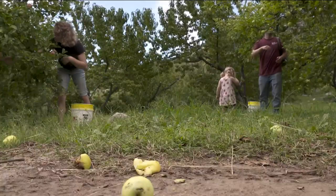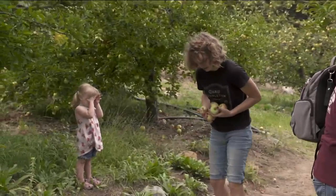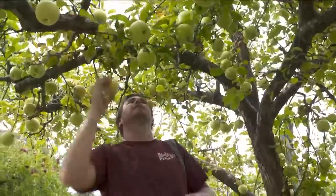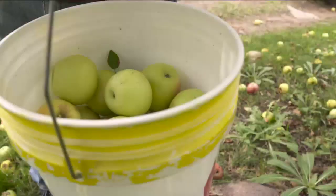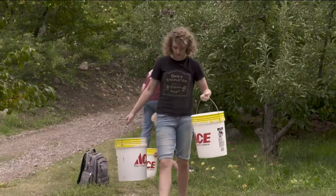Hannah Gardner grew up in Safford and has been coming to Angle Orchard to pick apples her entire life. It's a really great tradition. We love this mountain and the tradition of the orchard. It's a lot of really great memories, and we just love to keep it going. She now lives in Tucson but makes the two-plus-hour drive to carry on her own family tradition, sharing the joy of picking apples with her children.